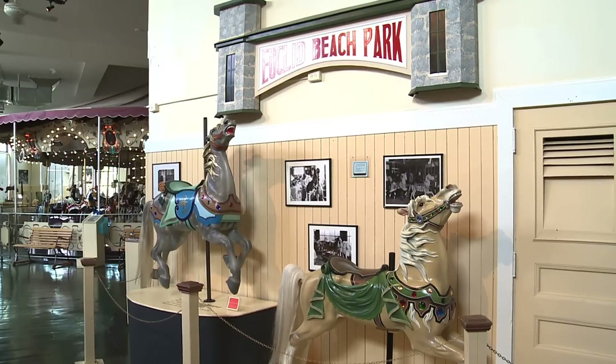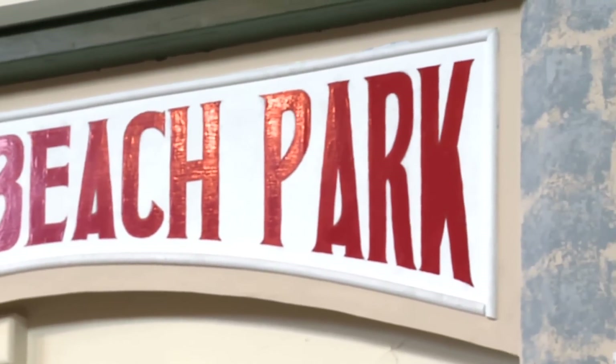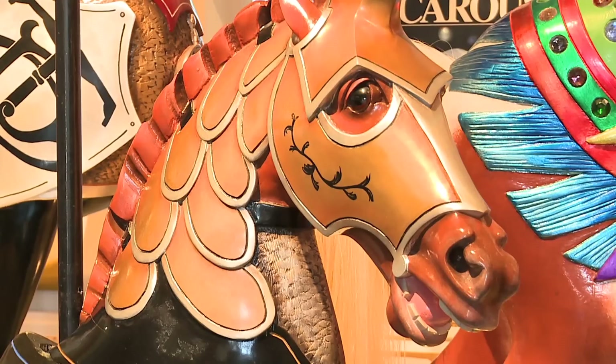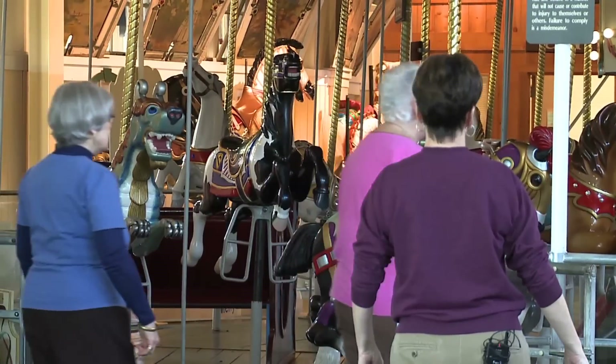The Merry Go Round Museum opened in the early 90s with bits of history that take people back. These two animals right here are from Euclid Beach — that was in Cleveland. It closed in '68, I believe, and I lived very near there as a small child and rode them frequently.